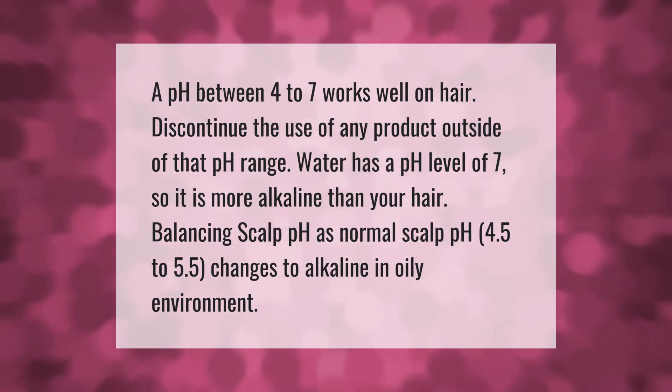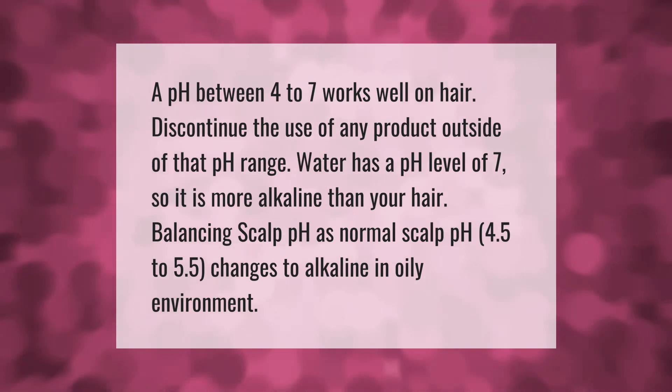A pH between four to seven works well on hair. Discontinue the use of any product outside of that pH range. Water has a pH level of seven, so it is more alkaline than your hair. Balancing scalp pH is normal.